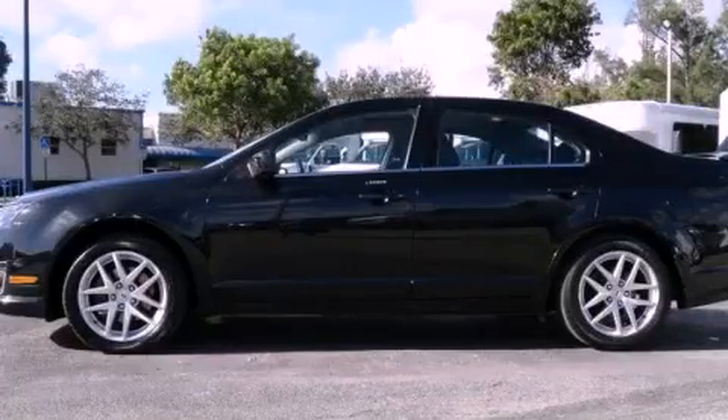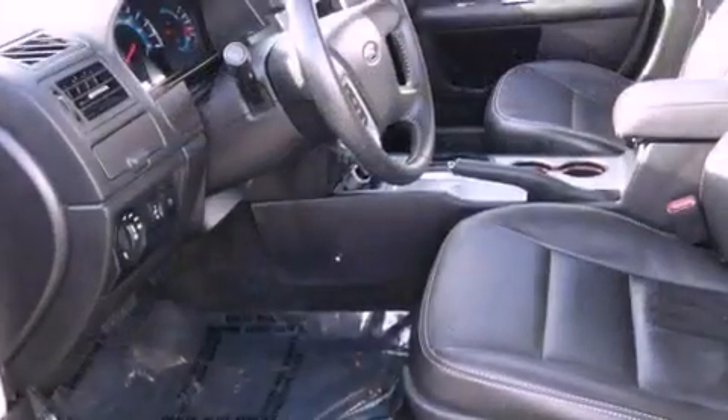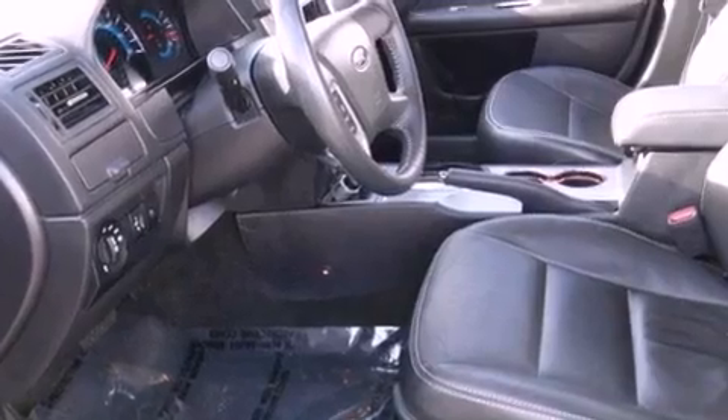This is a 2010 Ford Fusion. It features a 3.0-liter, six-cylinder engine and a six-speed automatic transmission.